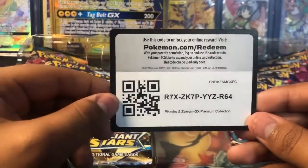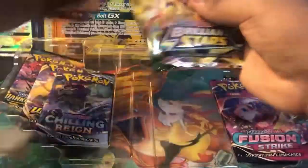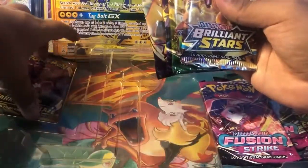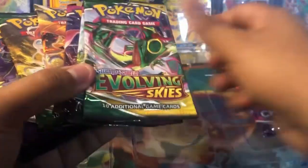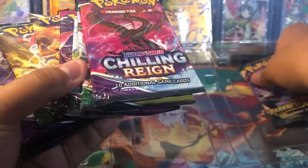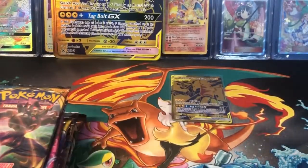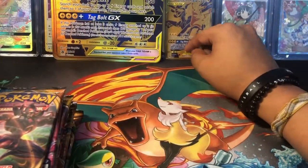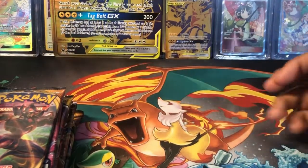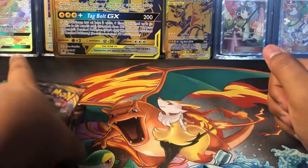We also have the Premium Collection Box code card for you guys. And then we have a total of 1, 2, 3, 4, 5, 6, 7, 8, 9, 10 booster packs. Which is a very, very nice quantity. I believe you can pick up a Pikachu and Zekrom right now at your local GameStop, and I believe you can also find it at your local Walmart as well.